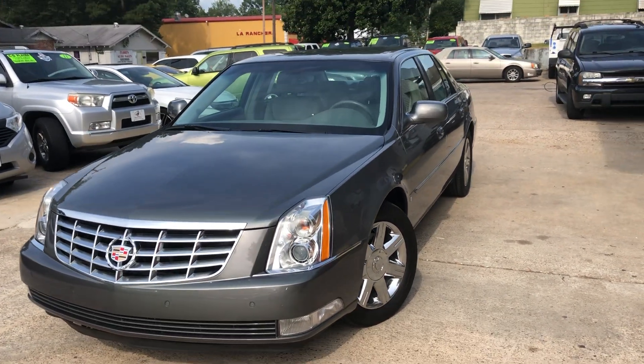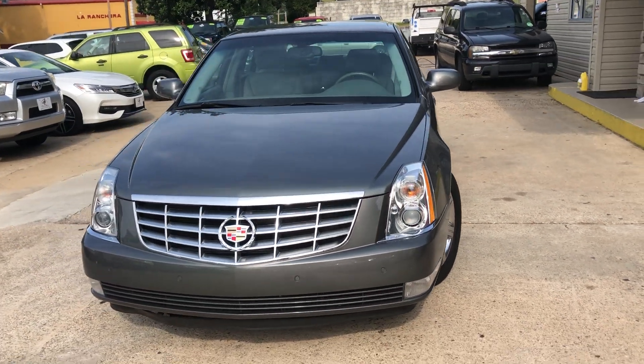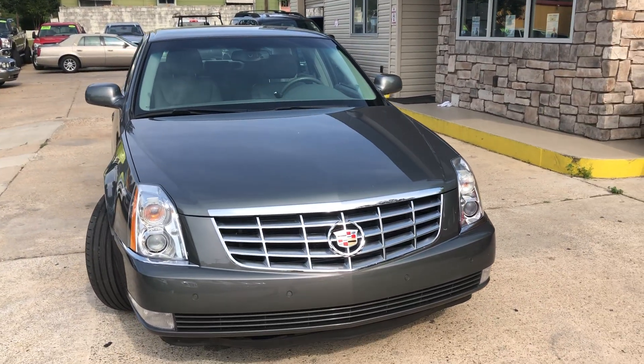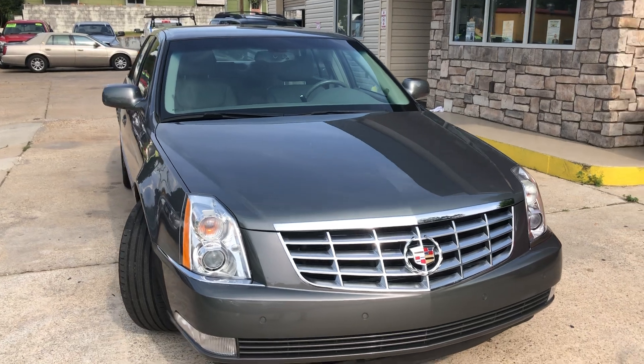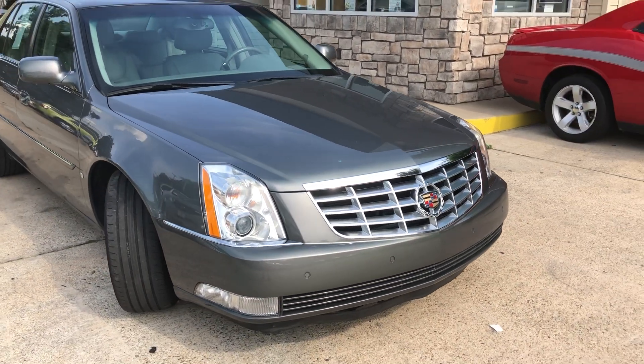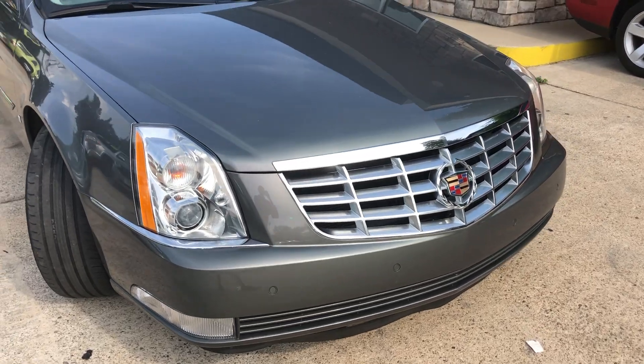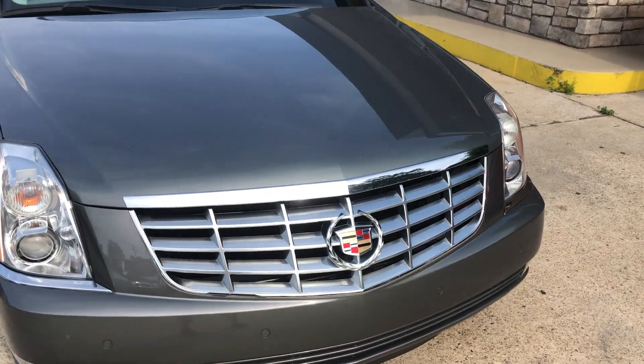What's up y'all, it's Clay here at Mallard Motors. Gonna take a look at this new ride that just came in. But before we get started, I'm gonna remind y'all about the $100 credit challenge — if we can't get your credit approved for a new vehicle, we'll give you $100 in cash. This is a 2006 model Cadillac DTS.